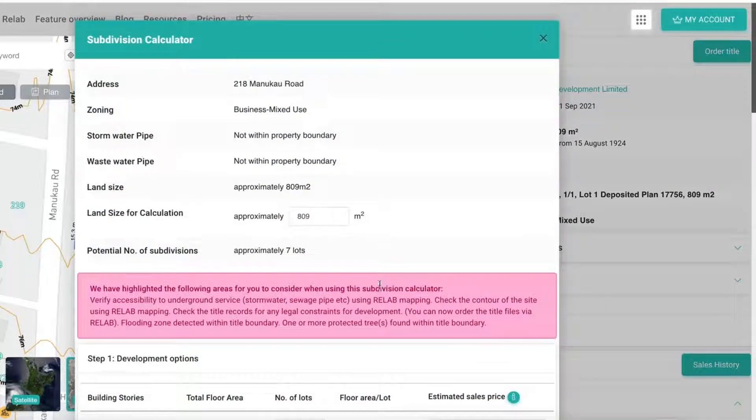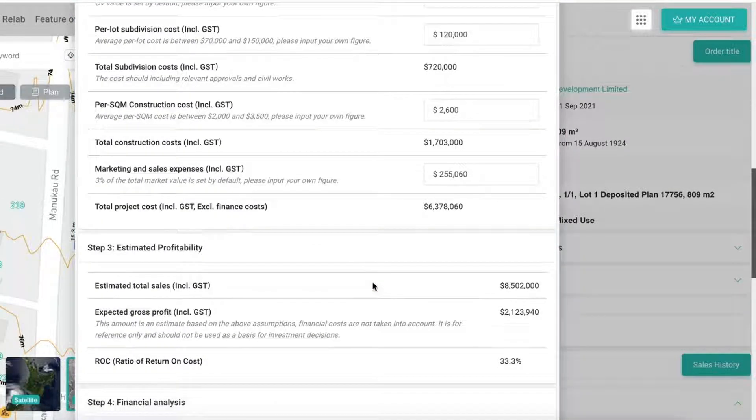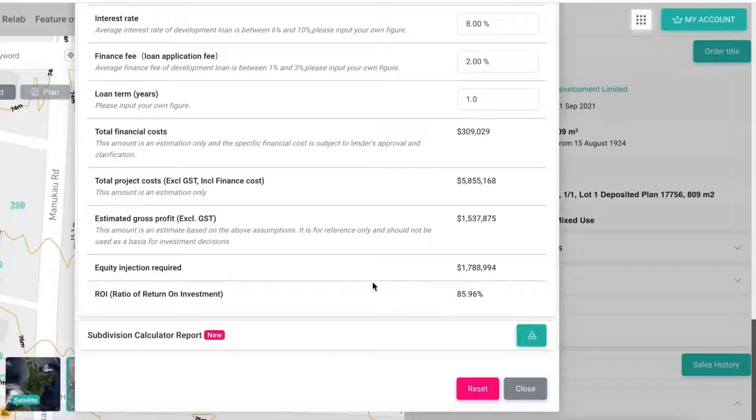In our brilliant subdivision calculator, the download report button is now at the bottom of the report. This will make much more sense for you as a user, so you can download the report after you have personalized it.